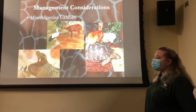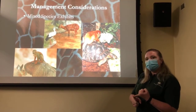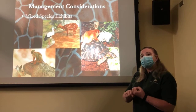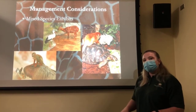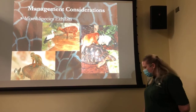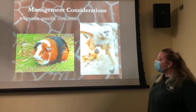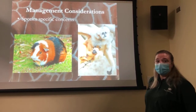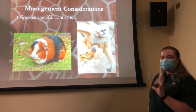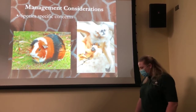In mixed species exhibits, we have to make sure that either each species has very different diet ecology so they won't eat each other's foods, or their diets are very similar so it doesn't matter what we put out — it's okay for everybody to eat it. There are also species-specific issues you just have to know: guinea pigs and all primates do not make vitamin C, so we have to have it in their diet. All other animals can make vitamin C, but it's important that all primates have it in their diet.